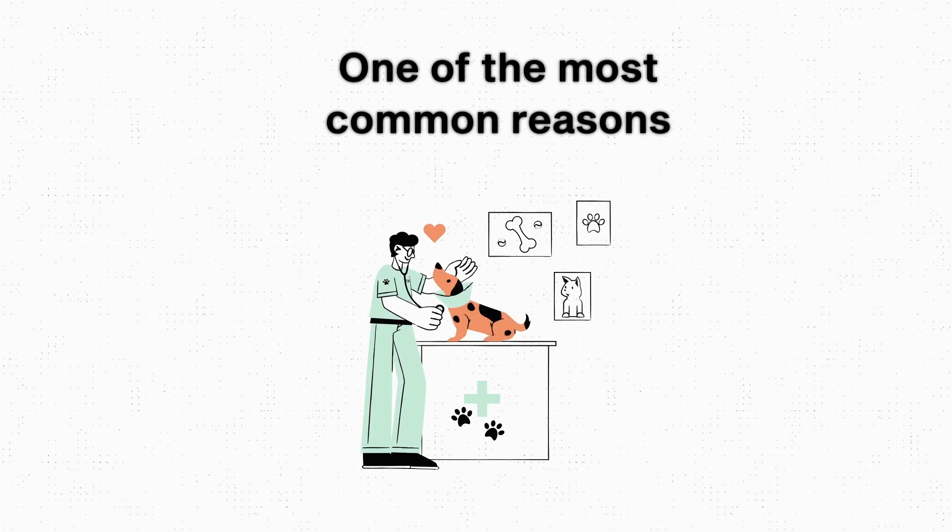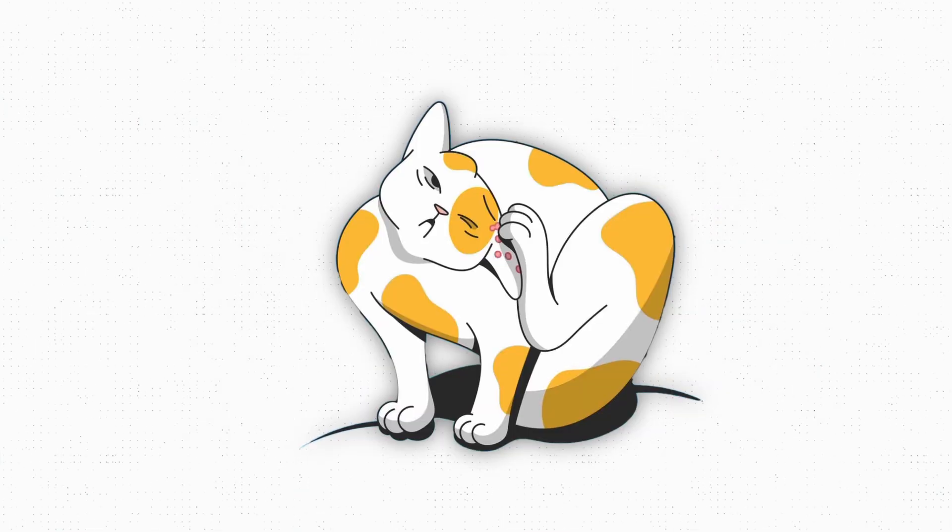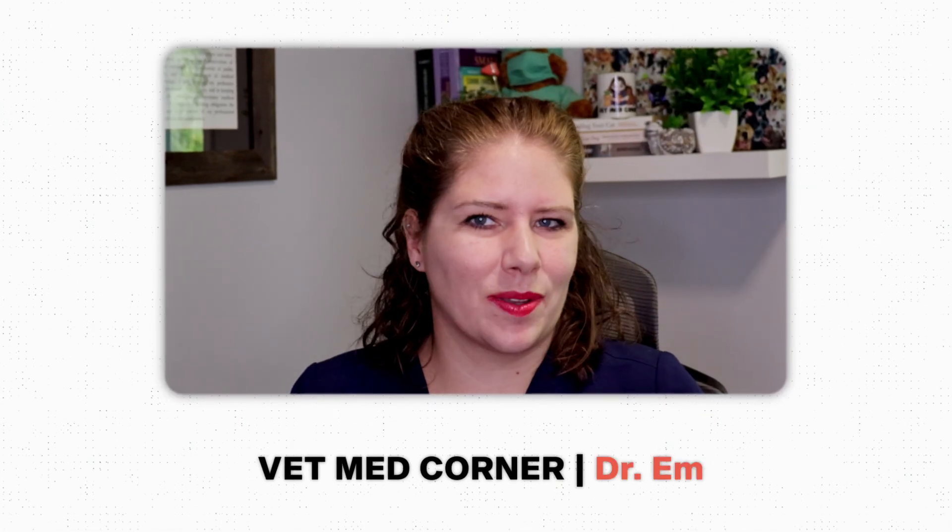Did you know that one of the most common reasons for pets to need a veterinary visit is because of persistent itching? I'm Dr. M, welcome to BMC. Join me, you'll learn something today.